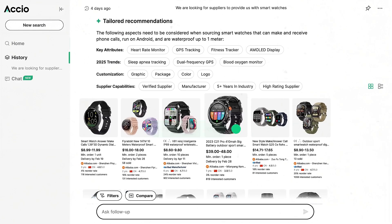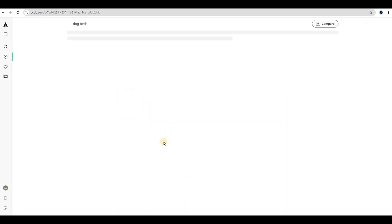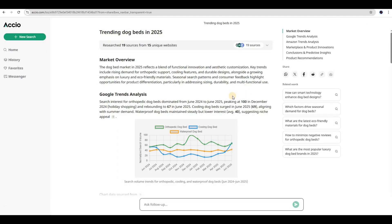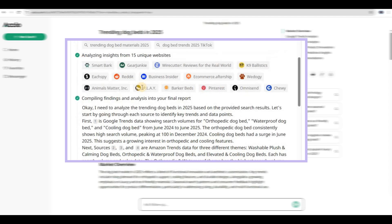Let me show you the first game-changing feature that Axio has recently introduced: the upgraded business research trending insights. This is absolutely revolutionary for anyone who wants to stay ahead of market trends. I'm selecting business research instead of auto in the drop-down menu, because this option gives us far more detailed industry insights. Axio pulls data from multiple sources to give a complete analysis, and this level of citation transparency is incredible — you can actually trust the data because it's clearly sourced and verified.